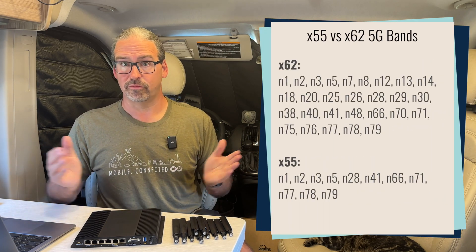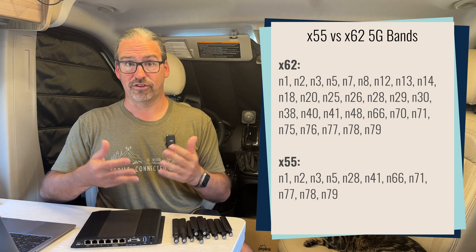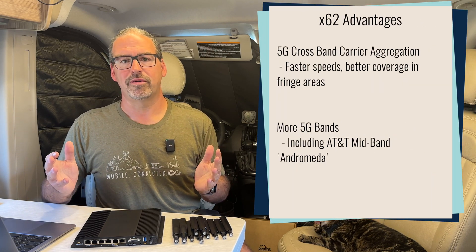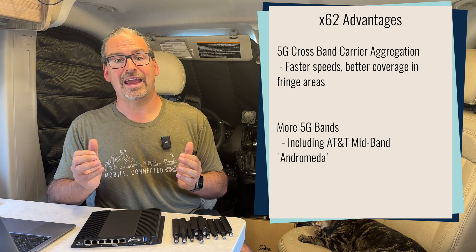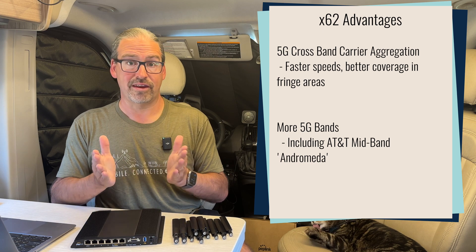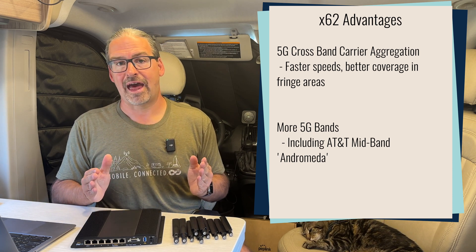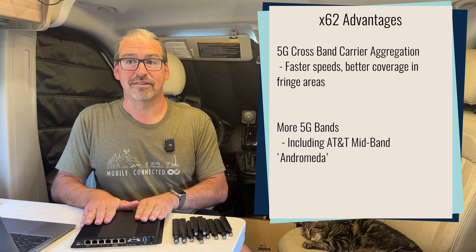It has a lot more international bands, which will be important for international roaming, and it supports some of the new bands starting to be deployed, like the bands that DISH Network — America's new fourth carrier — is going to be rolling out on. So a lot more bands for future-proofing as cellular carriers begin to roll out new bands. One band in particular that is a huge advantage for the X62 is what is known as the Andromeda spectrum. This is a big chunk of spectrum that is the core of AT&T's next-generation 5G network, just starting to become very prevalent in 2023 — the heart of AT&T's future high-speed 5G network. The X55 was just flat-out not compatible with this Andromeda spectrum, whereas the X62 is. So if you're an AT&T customer, the older 5G modems just couldn't talk to a big chunk of what is AT&T's current and future deployment.